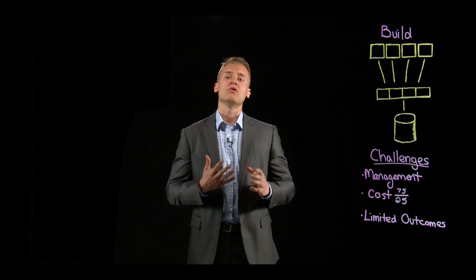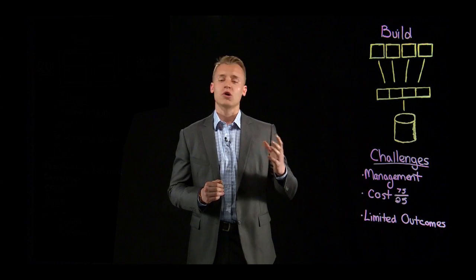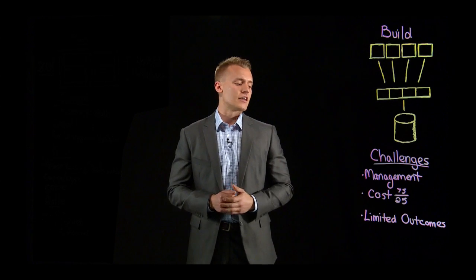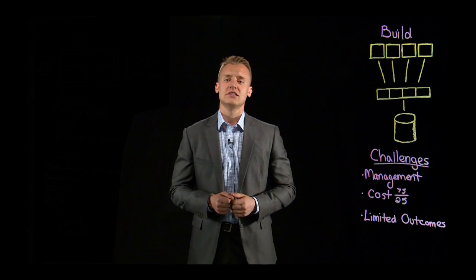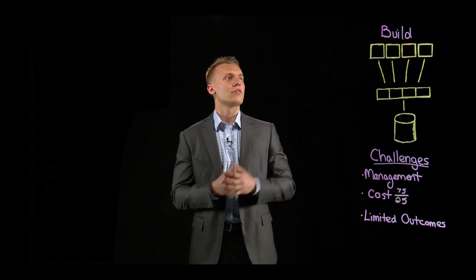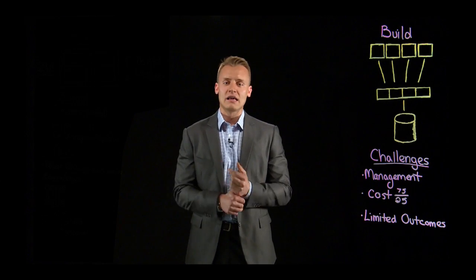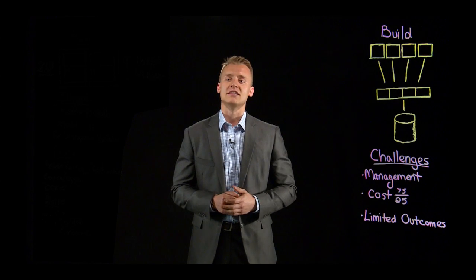From a cost perspective, we typically see pretty high capital and operational expenditures with traditional build-it-yourself infrastructure. On average, what we've found is that about 75% of a customer's annual IT budget goes into just maintaining and keeping the lights on with an operation like this, and only about 25% goes towards innovative projects. The overall challenge with this model is just limited business outcomes — they're not able to innovate, they don't have the time to develop the applications, and in many cases their competition is.